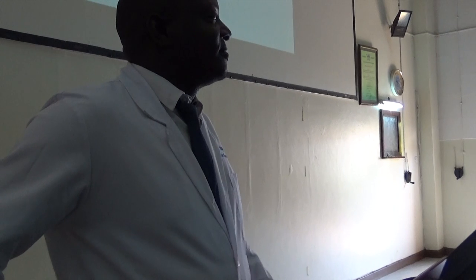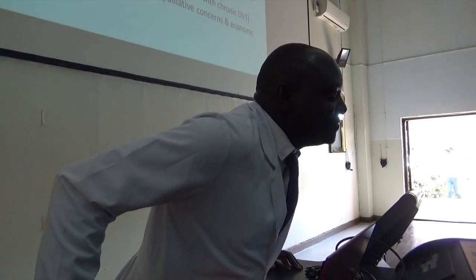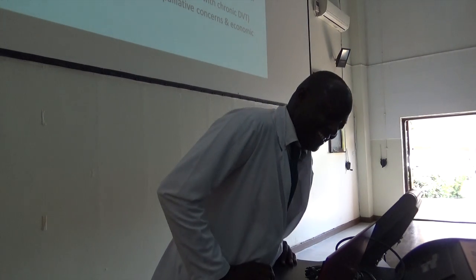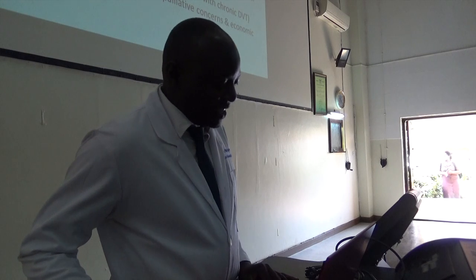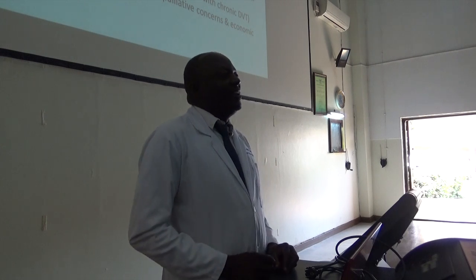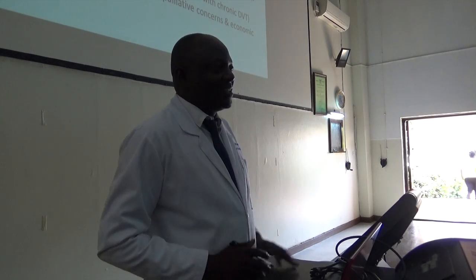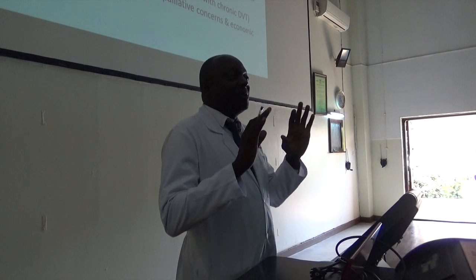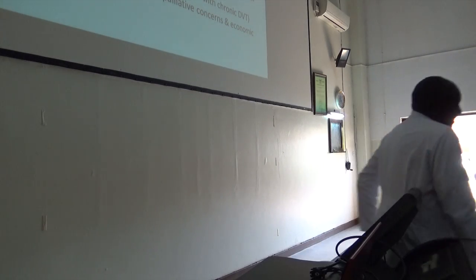Thank you very much, Dr. Namazi. For those who don't know, Dr. Namazi heads the Pediatric Hematology Oncology Fellowship Training Program. At this moment, I wish to invite our guests from the palliative care department here at Mulago Hospital to share with us. We are kind of stuck and we are hurting. We had called them earlier, so this is their time — they are going to tell us who they are.